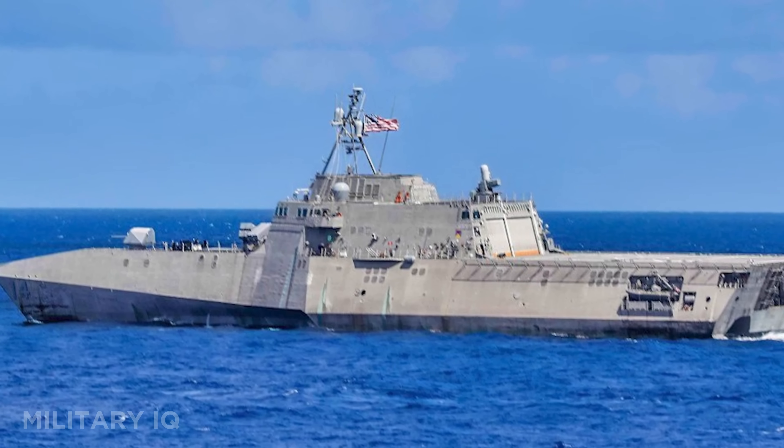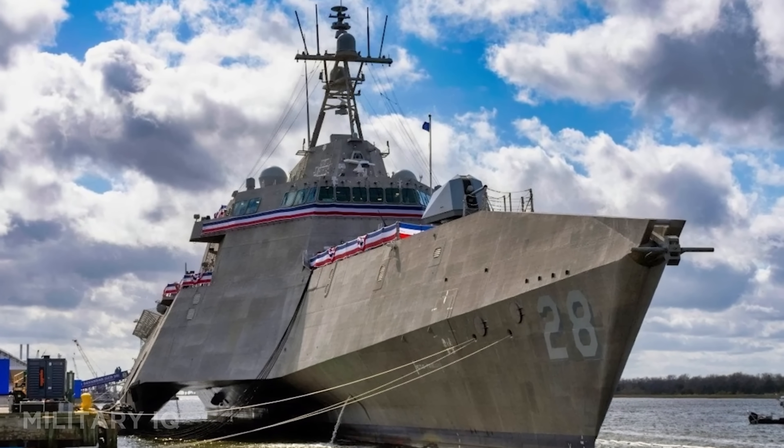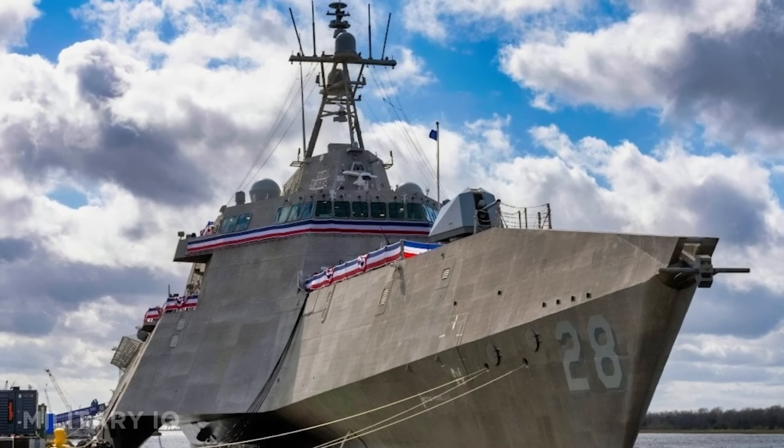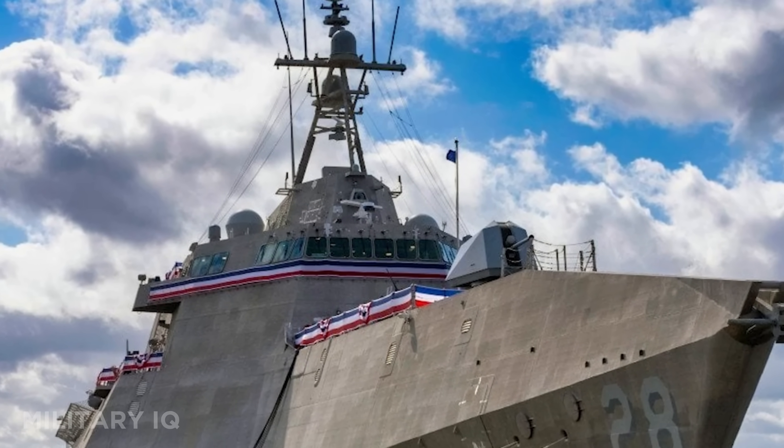Its propulsion system combines gas turbines, diesel engines, and water jets, giving it unmatched agility in close quarters. The USS Air is a fast-response, multi-role platform built for the new age of naval combat.